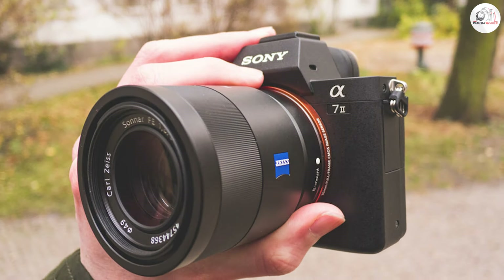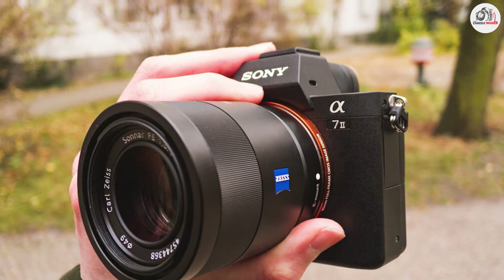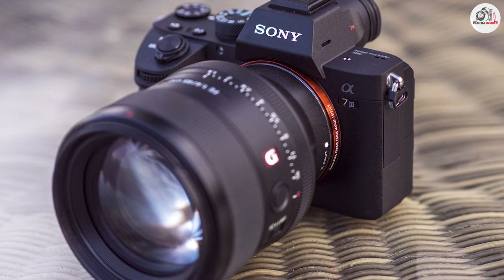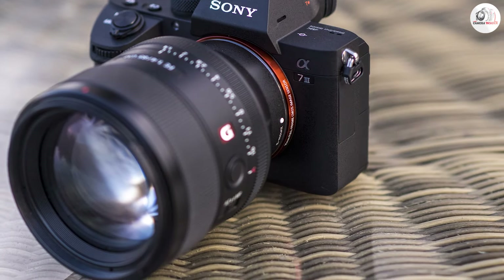With 4K video recording capabilities and a long-lasting battery, the Alpha A7 III provides versatility and extended shooting power. Its combination of high-resolution imaging, durability, and advanced features make it a top choice for landscape photographers looking for a well-rounded camera.